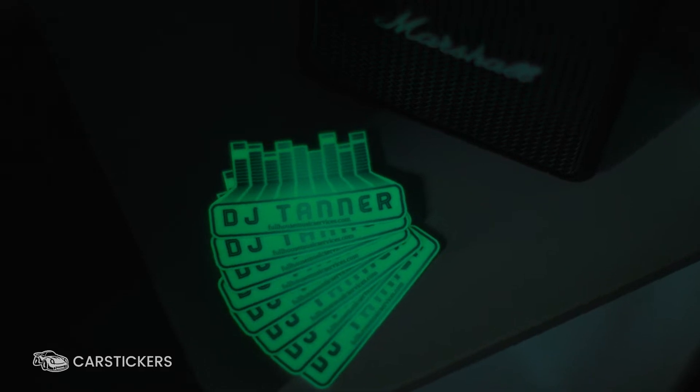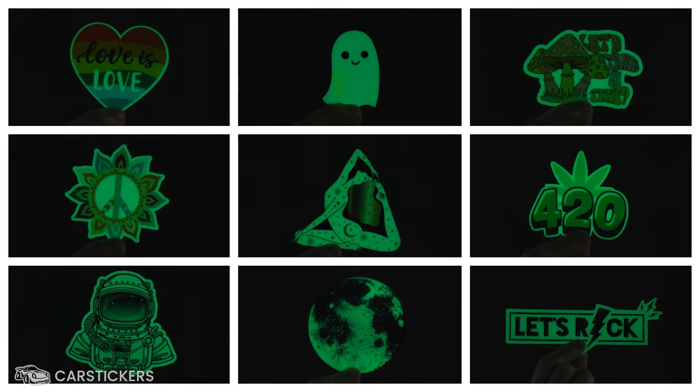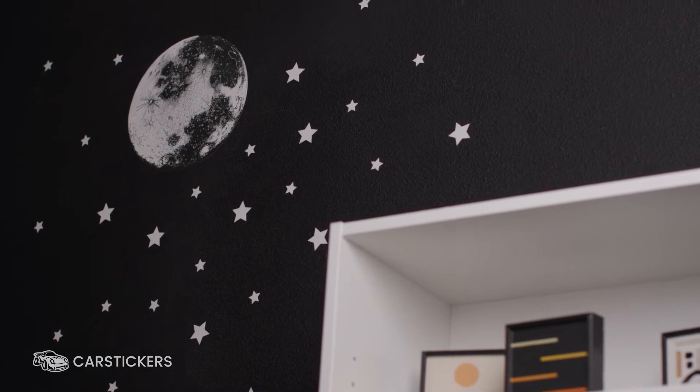Our superior glow-in-the-dark material will remain visible in the dark for up to one hour. Catch people's attention when they least expect it.